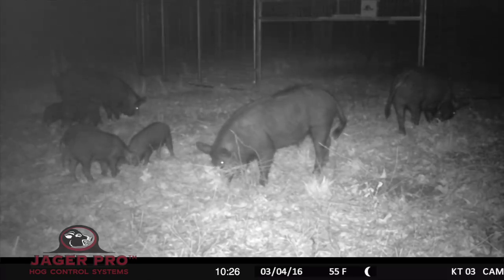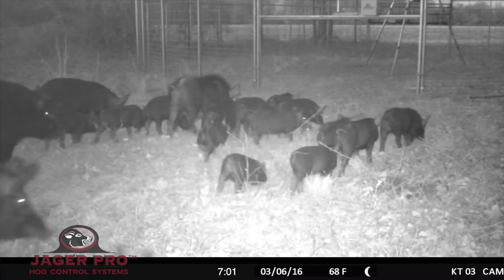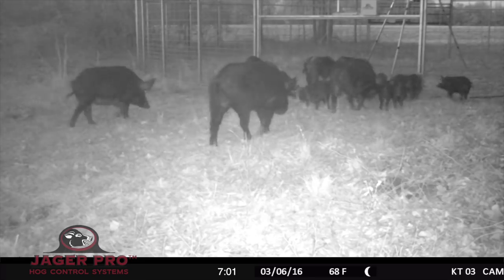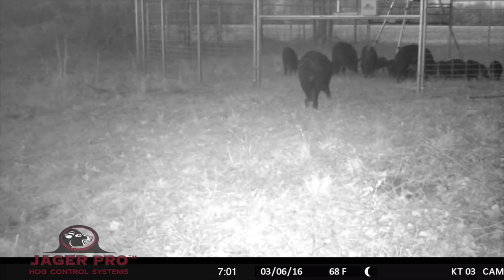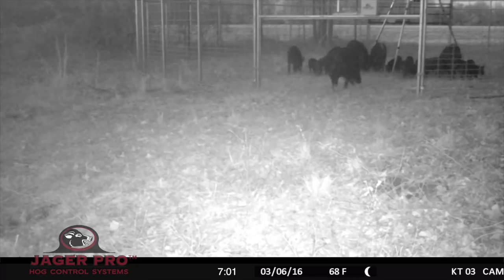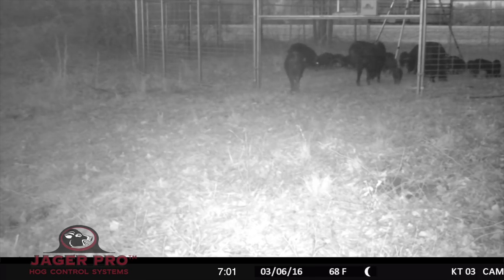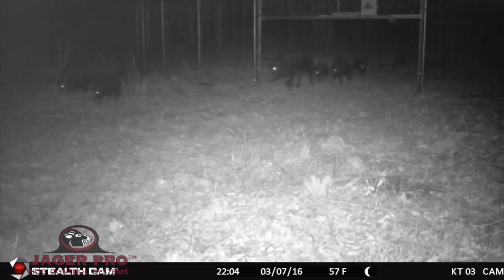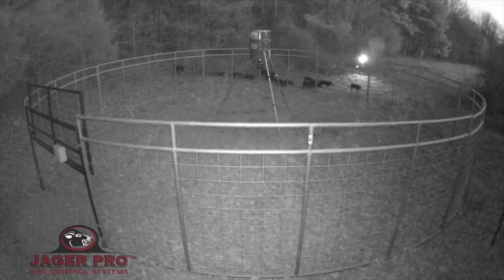On March 4th, the sounder is feeding outside the right gate. The next night, a majority of the sounder is feeding inside the trap. On March 6th, the sounder arrives just before dark. Watch as this large boar starts to hesitate at the gate. The night of March 7th, they enter the left gate with little hesitation. The sounder arrives just before dark on March 8th and enters the right gate.